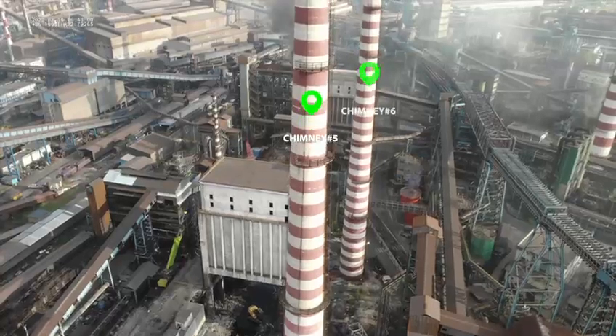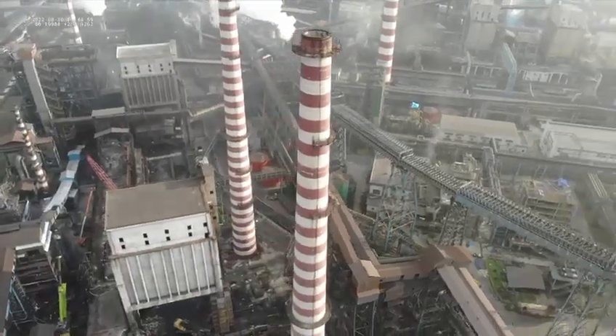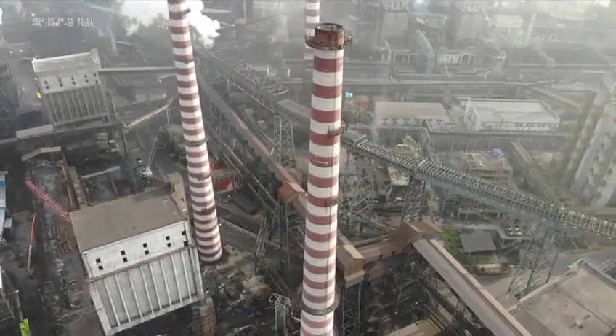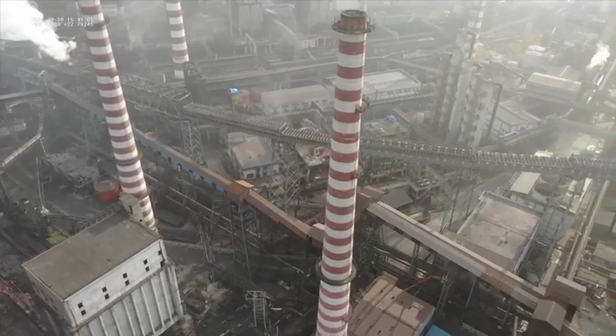The old battery and high-rise structures — a 110-meter chimney and 49-meter coal tower — were required to be removed to make space for the new battery. Working in the operating area was a great challenge.